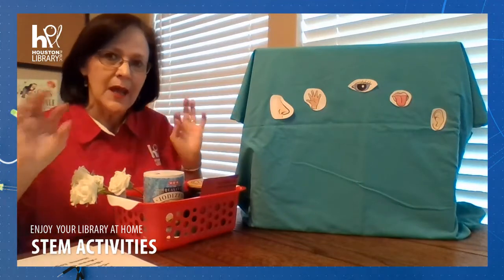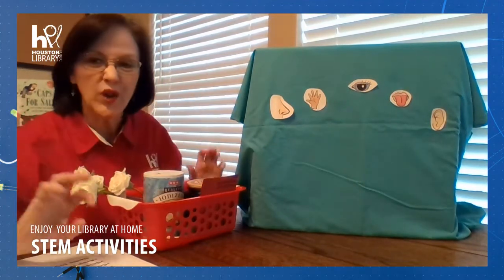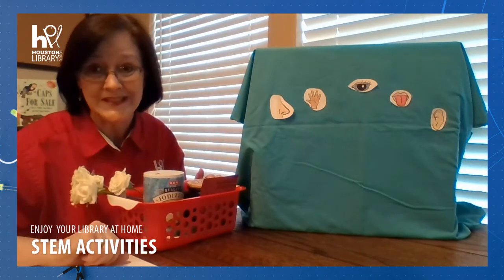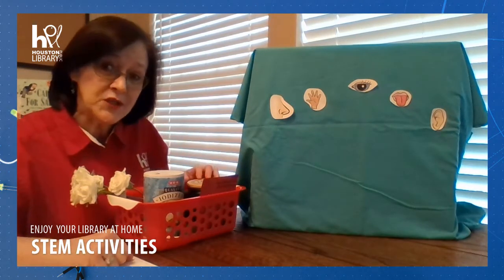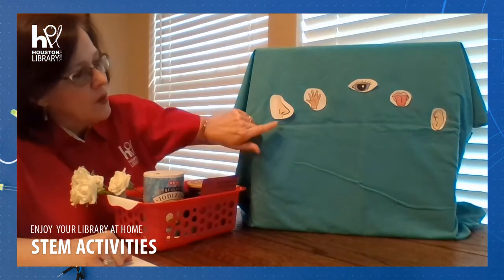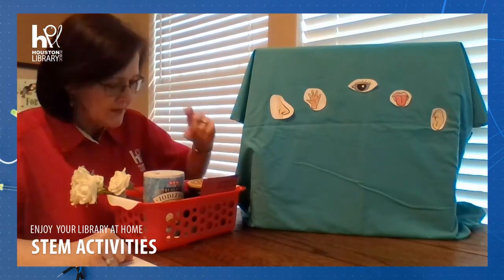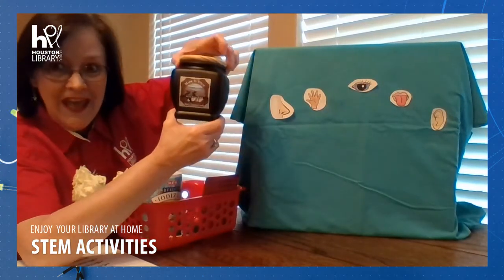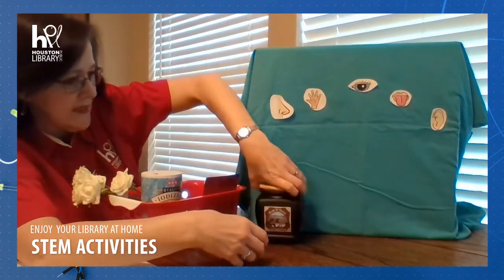Let me give you some examples. You can go all over your house and in the backyard and find so many more things than I have. I'm just going to show you a few examples. For the sense of smell in my house, I found a candle. I love candles — it has a wonderful smell.